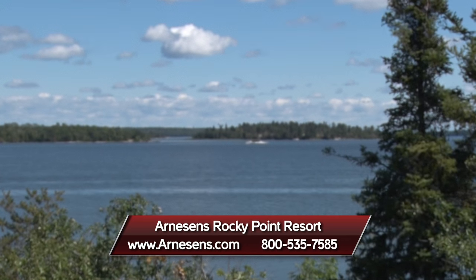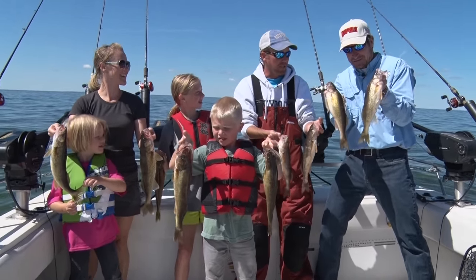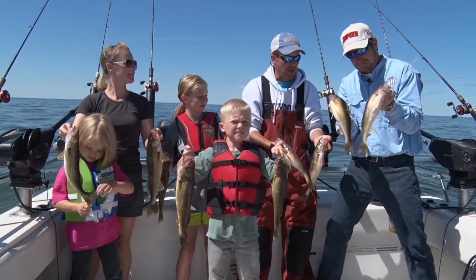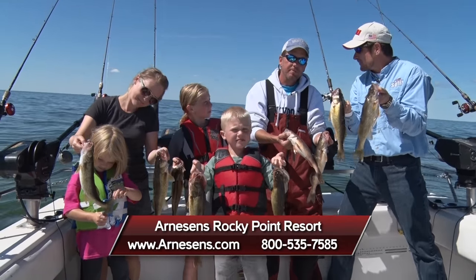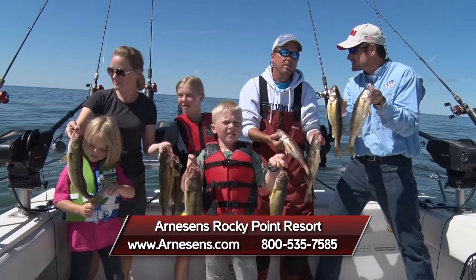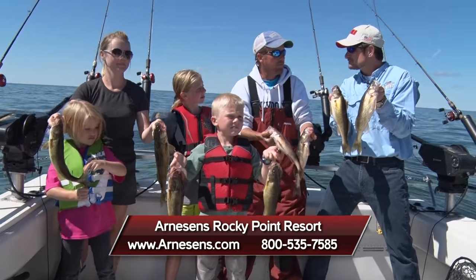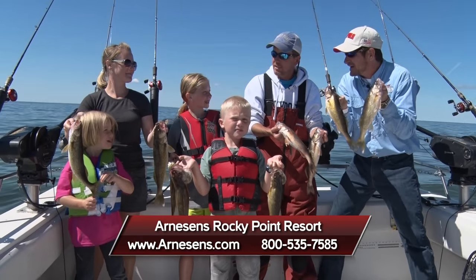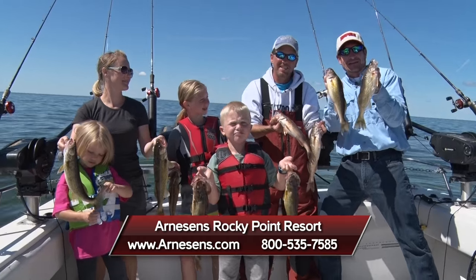The thing about coming up to Minnesota's Lake of the Woods is we can always get plenty of fish to eat, right Mark? We had a great half day out here with the kids. We've got some beautiful walleyes and some bonus saugers — we're going to have a great fish fry tonight. If folks want to come up here with their family and friends and experience Arneson's Rocky Point Resort, they can call 1-800-535-7585 or look them up at arnesons.com. I'm Roger Cormier — we'll be right back with more Midwest Outdoors.